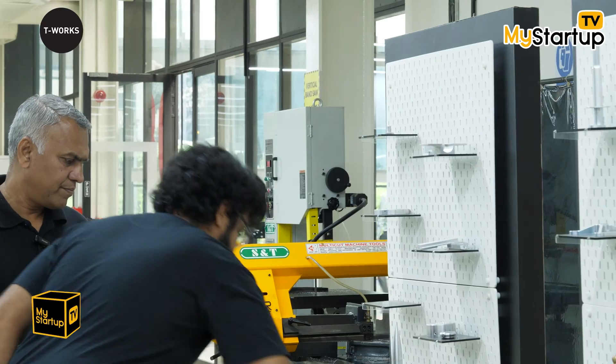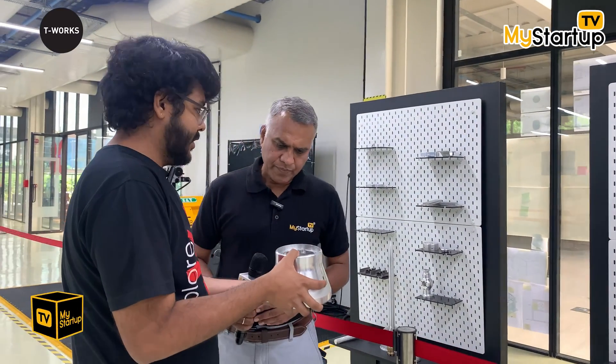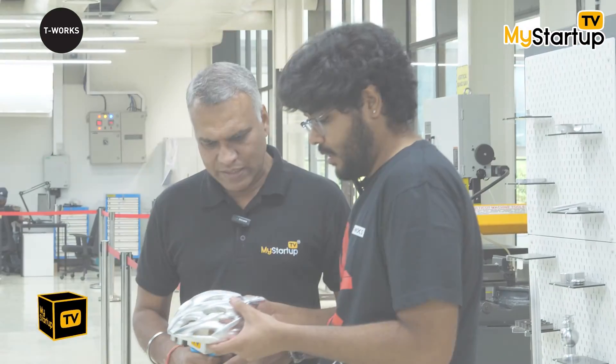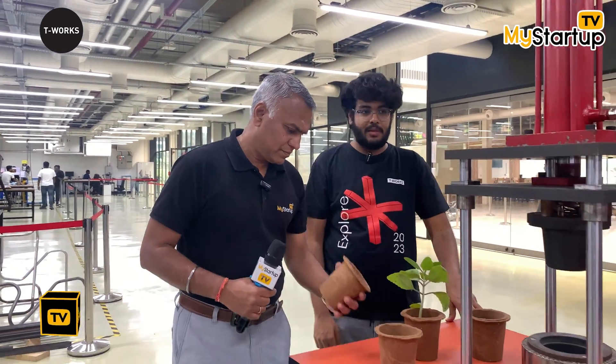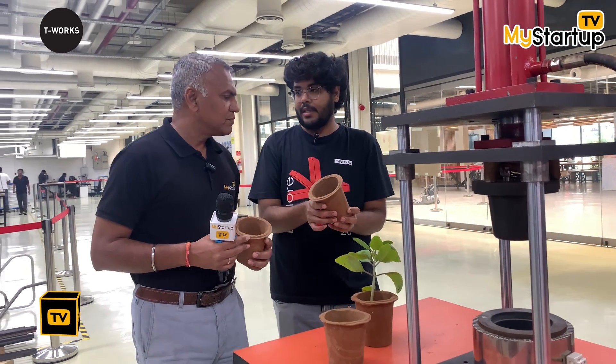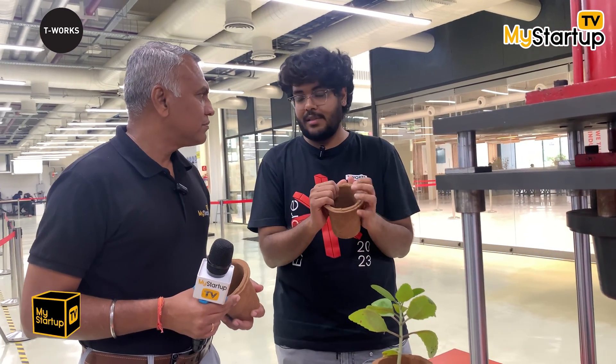Here are a couple of prototypes that have been machined. What I'm holding right now is the base of a robotic arm made for a startup. The first example is Shreeja's BioPress — Shreeja is a ninth-grade student from Jogulamba Gadwal district of Telangana. She made these biopots, and earlier she used to make about six or seven biopots by hand.